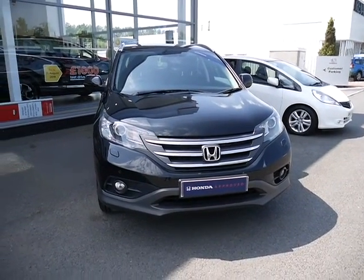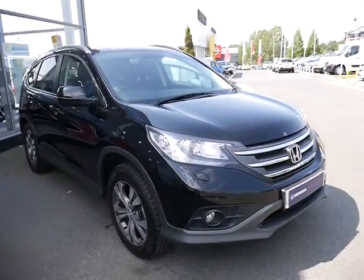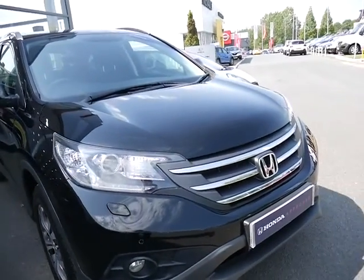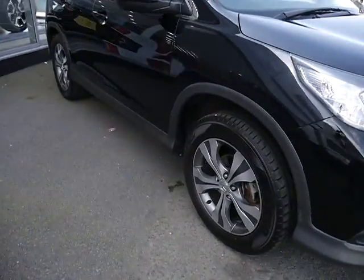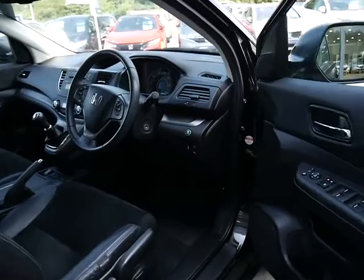Hello, welcome to JTU's Honda Telford. Today we're looking at this CR-V 1.6 diesel SR in crystal black. The SR comes with HID headlights, headlight washers, front parking sensors and fog lights, and stylish alloy wheels.